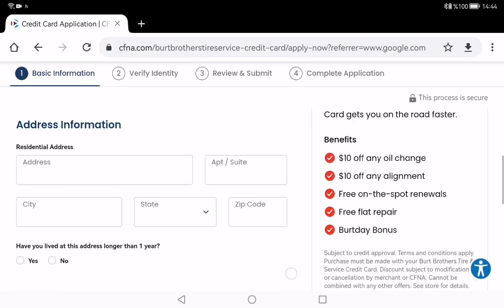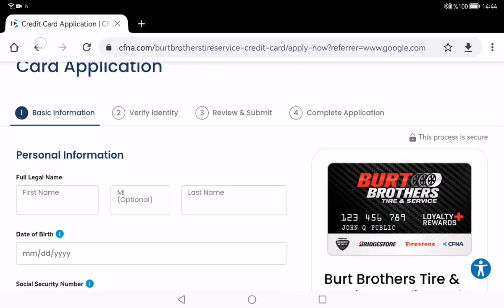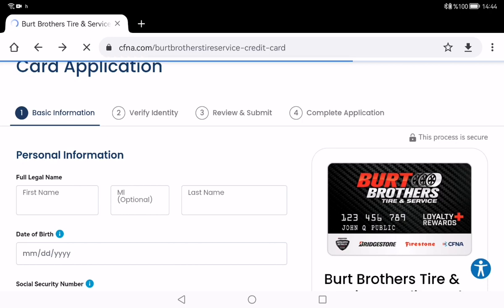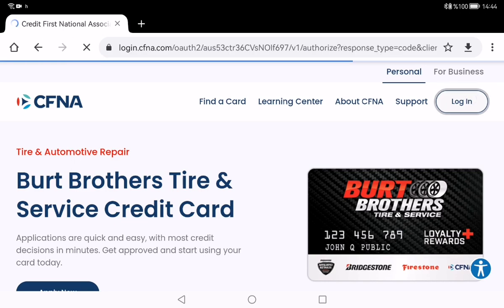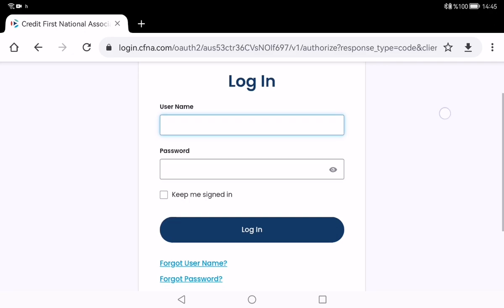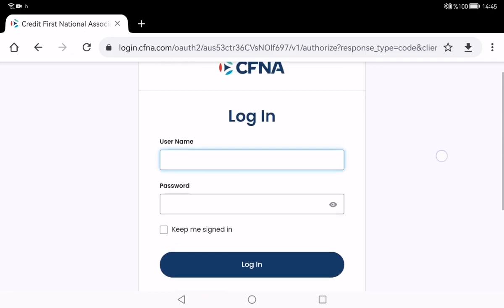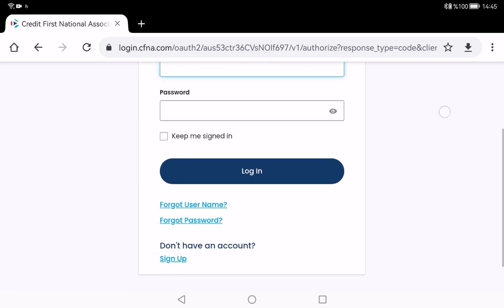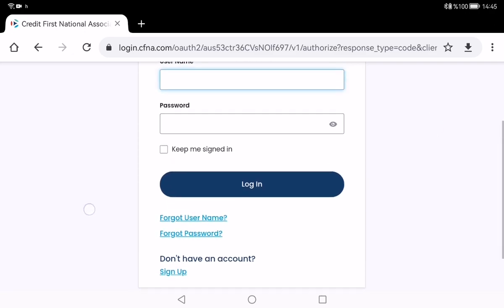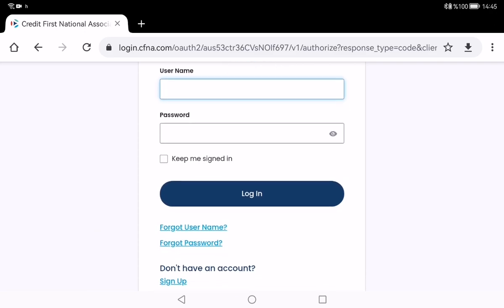If you already have a Burt Brothers credit card and want to log in to your credit card dashboard, click the Login button on the right side of the page. It's an easy-to-use login page — you type your username and password, and then you can manage your account and make payments.